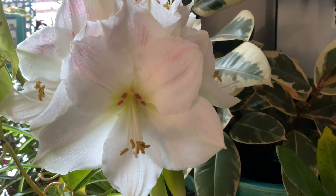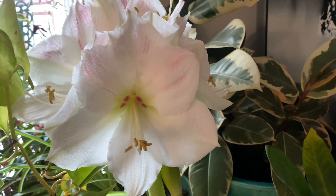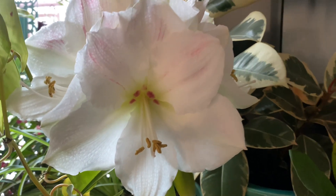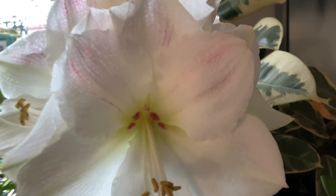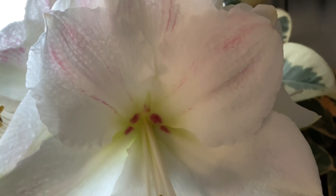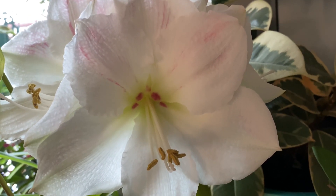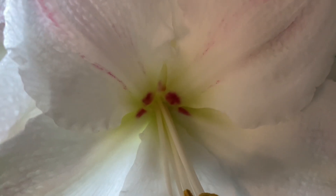How beautiful and gorgeous these blooms look! They are huge and pretty — a very pale creamy white with a little bit of pink in it and a really bright green center. It's like an apple green center.